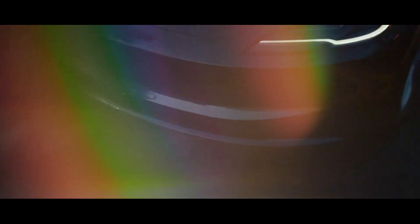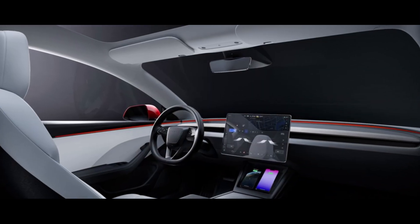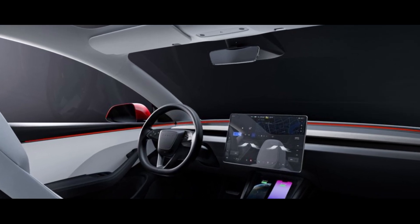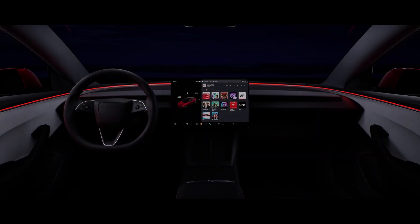Today we have exciting news to share about Tesla's latest release. We are about to unveil all the incredible features of the 2024 Tesla Model 3. The 2024 Tesla Model 3 is not just spectacular — it is a milestone in the evolution of electric cars.